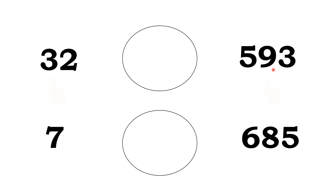Which is the greater number here? Yes, very good. 593 is a greater number. So, 32 is less than 593. Okay, see the next one.